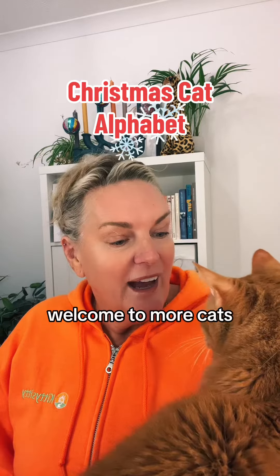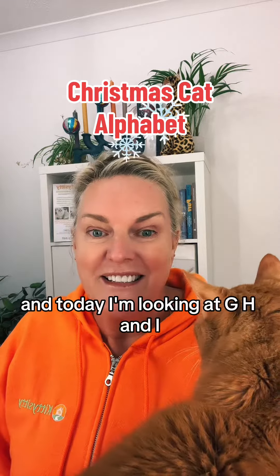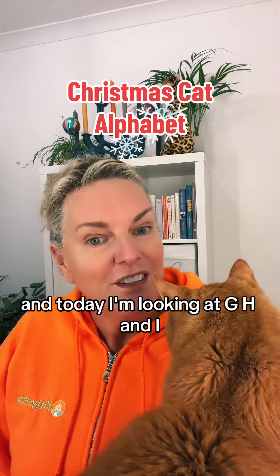Welcome to more Cat Christmas A to Z, and today I'm looking at G, H and I.